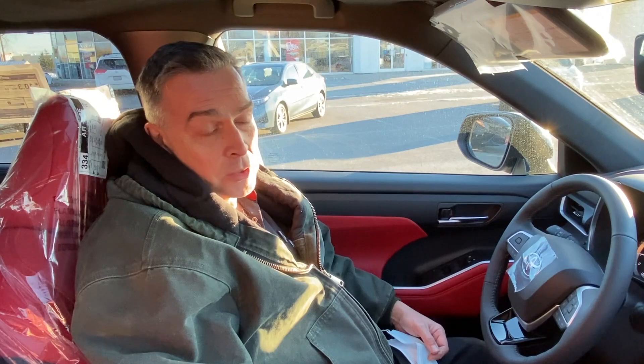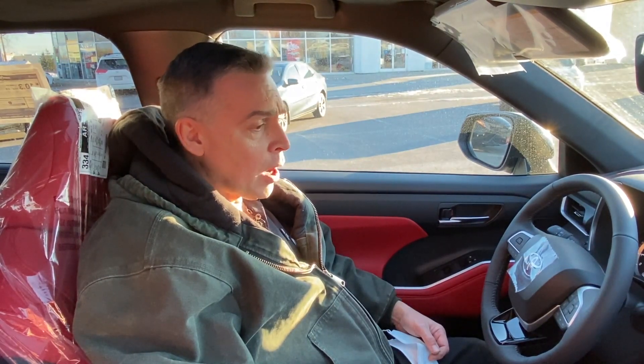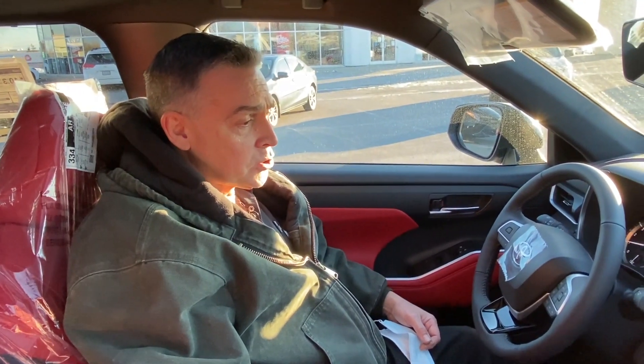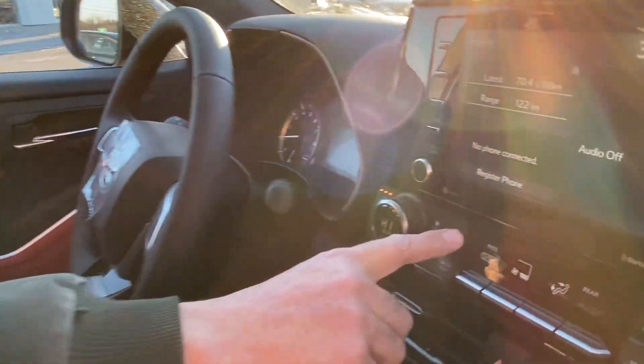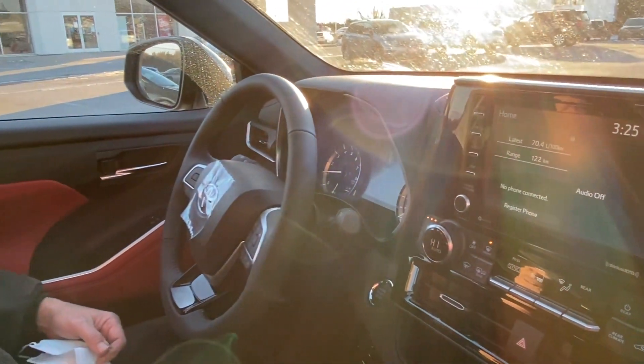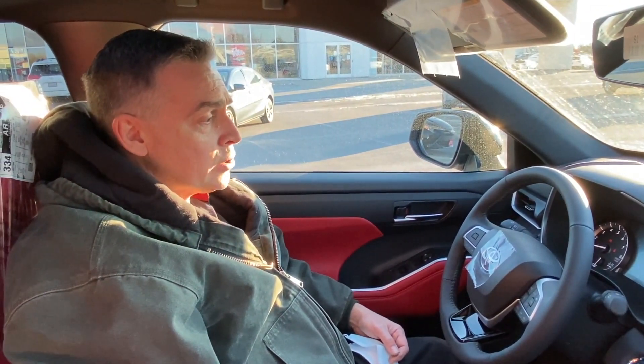The stop-start system is controlled by the engine computer. The computer monitors 40 different parameters and decides when and if to use the stop-start system. Some of the most common things that we hear are: my stop-start system doesn't work if my defrost is on, it doesn't work if the temperature outside is minus five degrees or colder, and it doesn't work when I first start the vehicle. The car has to be at full operating temperature.